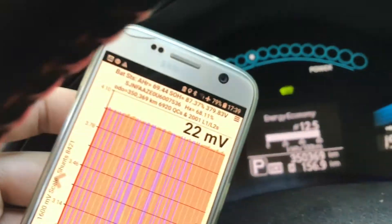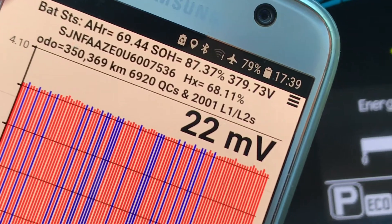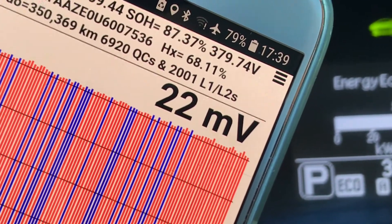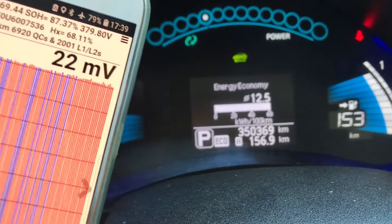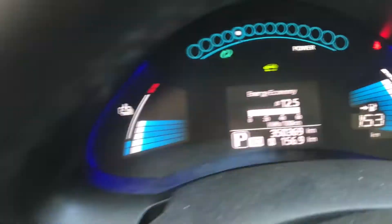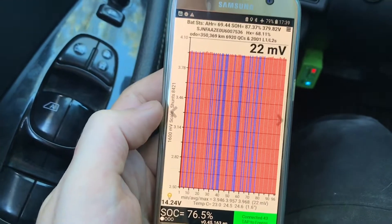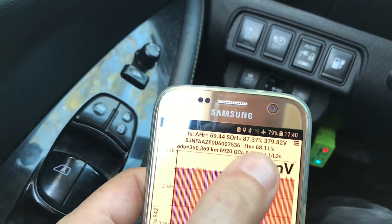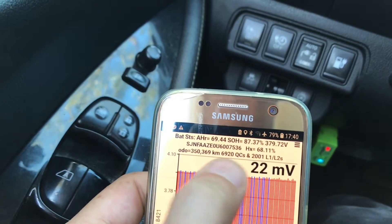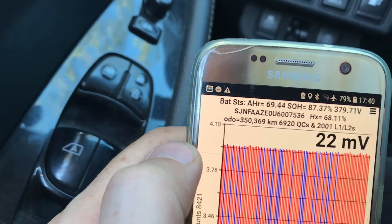These are the numbers it currently shows: 350,000 kilometers, almost 7,000 quick charges, and 2,000 low-level charges. These numbers are the same about kilometers. Now let's see what the update does — does it allow me to receive the new battery charge amounts? Because these are the old ones plus the new ones combined. I received the car with over 6,800 something quick charges.